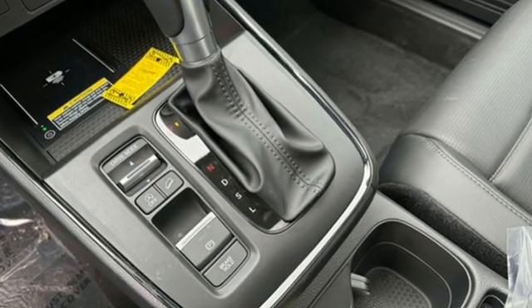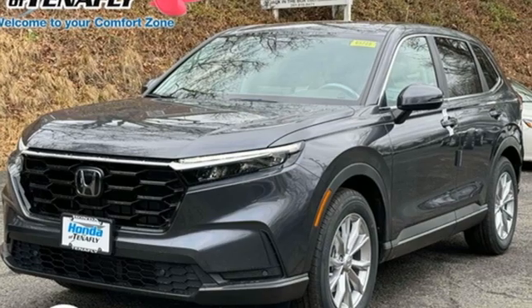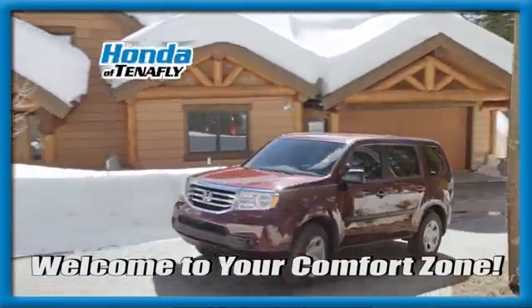Every Honda's designed with the driver in mind. If you've been waiting for the perfect time for a test drive, the time is now. Experience it today. Welcome to your comfort zone.